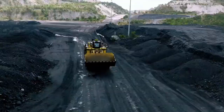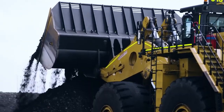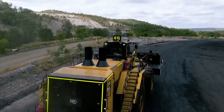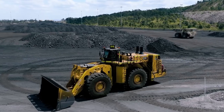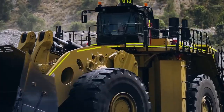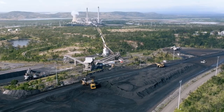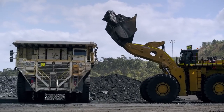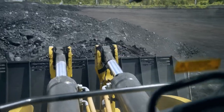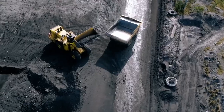The CAT 994K is a large wheel loader designed and manufactured by Caterpillar, one of the leading manufacturers of construction and mining equipment. This robust and powerful machine is specifically built for handling heavy loads in demanding applications such as mining, quarrying, and bulk material handling. It's equipped with a range of features and technologies that optimize performance, productivity, and operator comfort — whether it's loading haul trucks, stockpiling materials, or handling heavy-duty applications.